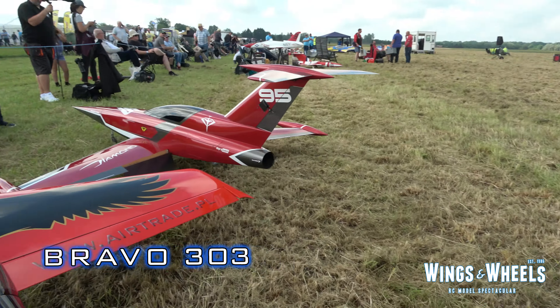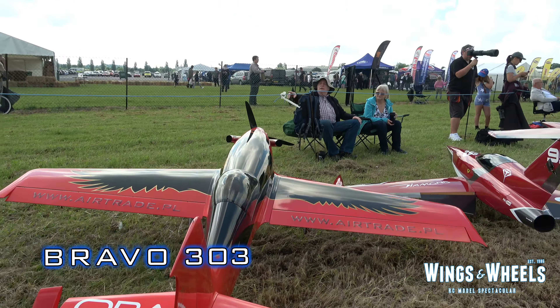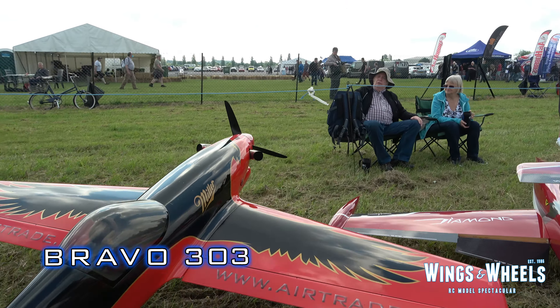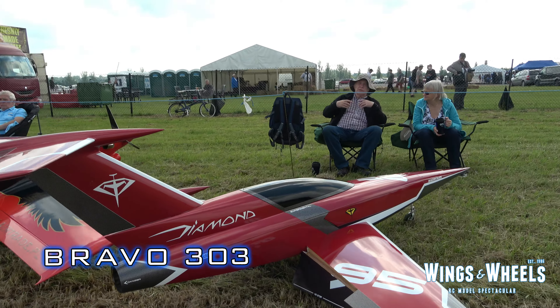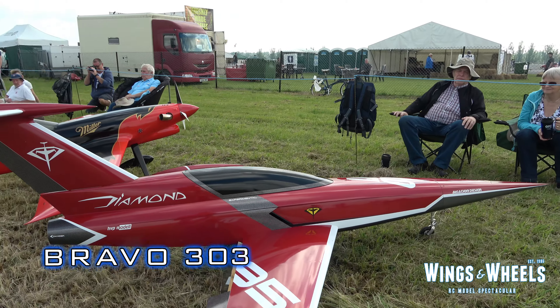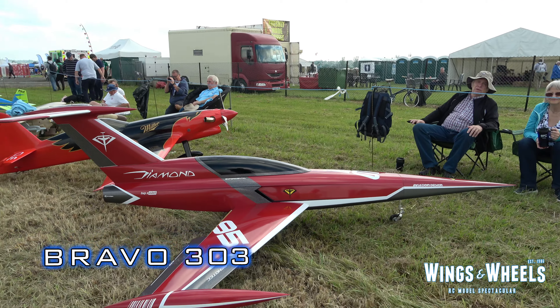Let's keep on walking. Now, despite the prop, this is a turbine plough model — this is the Turbo Raven, right next to the speed machine that is the Diamond. Keep an eye out for this video; this thing will be fast.